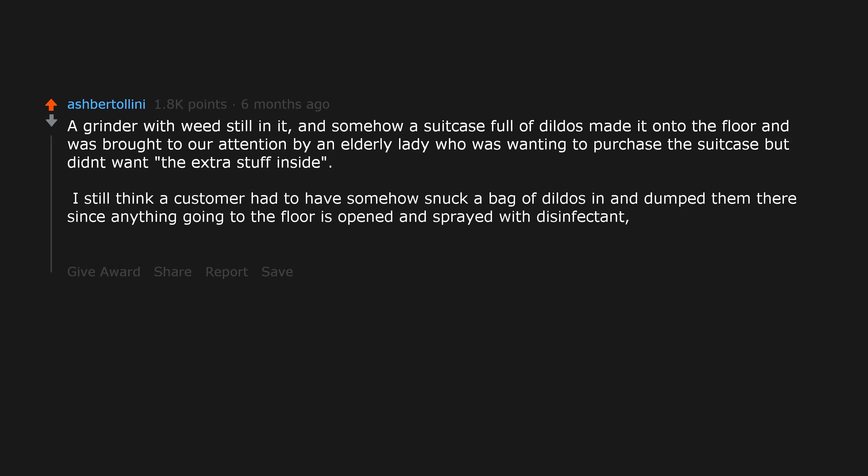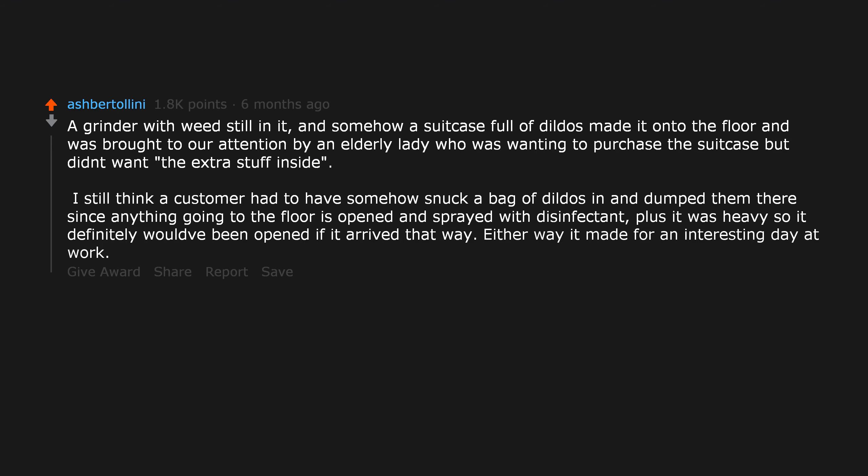A grinder with weed still in it, and somehow a suitcase full of dildos made it onto the floor, and was brought to our attention by an elderly lady who was wanting to purchase the suitcase but didn't want the extra stuff inside. I still think a customer had to have somehow snuck a bag of dildos in and dumped them there, since anything going to the floor is opened and sprayed with disinfectant. Either way it made for an interesting day at work.